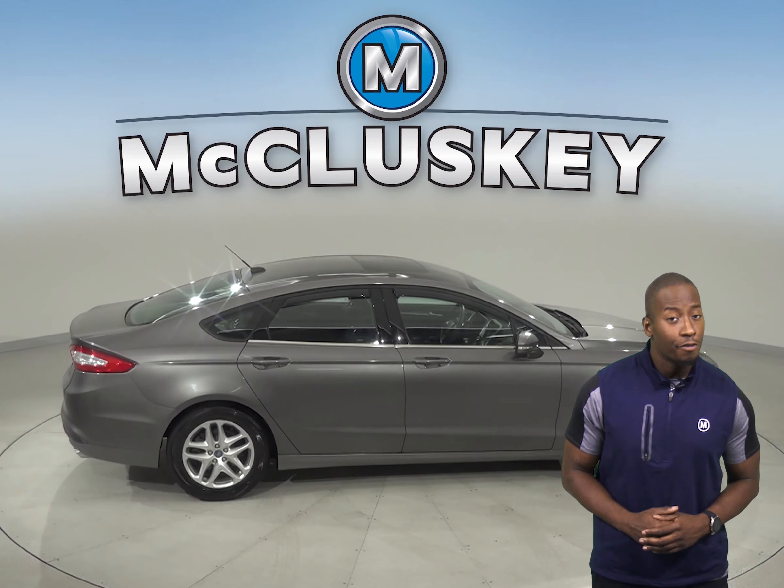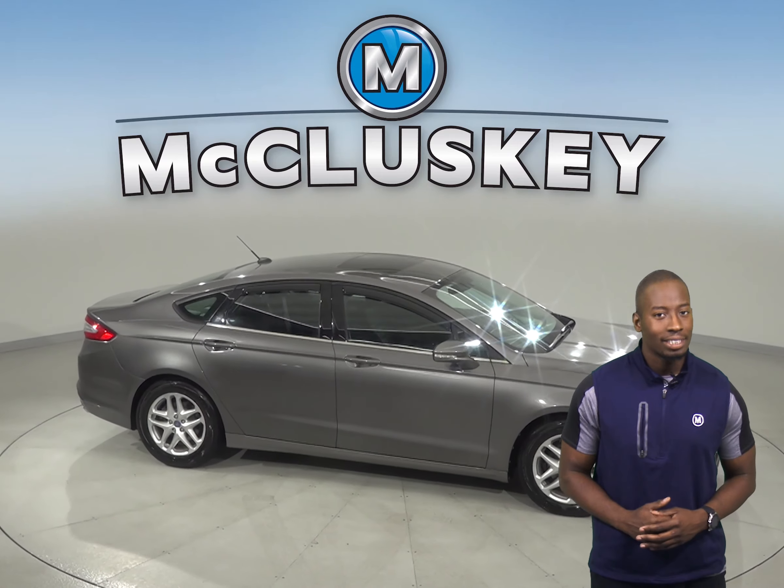Come on down and try this vehicle out for yourself with our free 48-hour test drive.